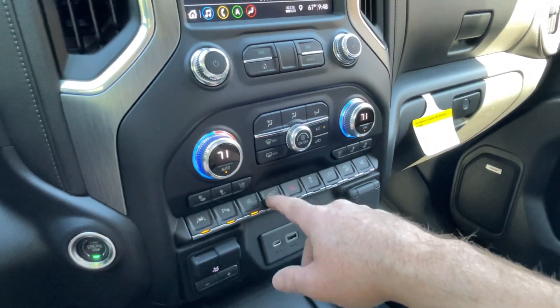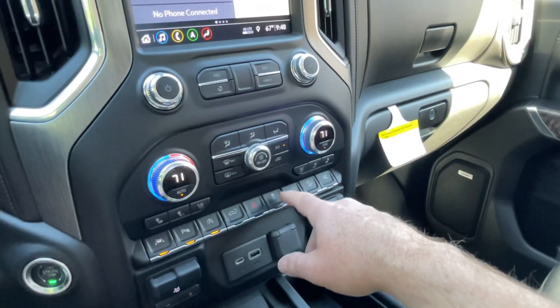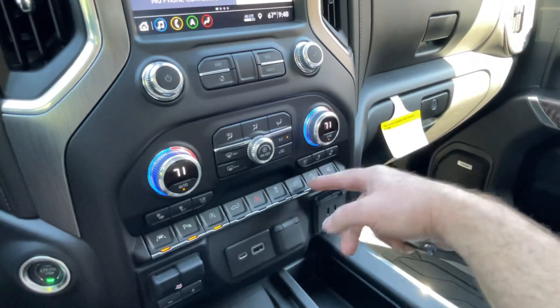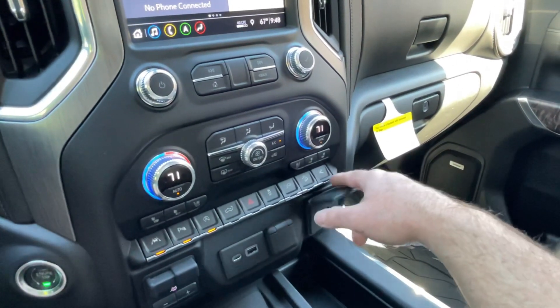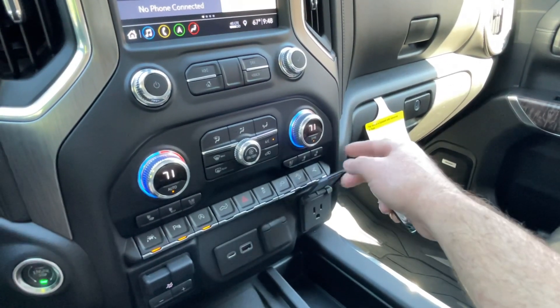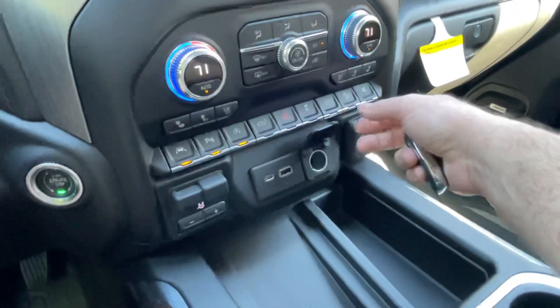That's your liftgate button. It's got the Kicker sound system in the back — we'll show you that in a minute. Traction control, inverter, and the hill descent assist button. That's to turn off the power running boards, which can be good in wintertime if you get a lot of ice — good to turn them off so they don't get torn up.